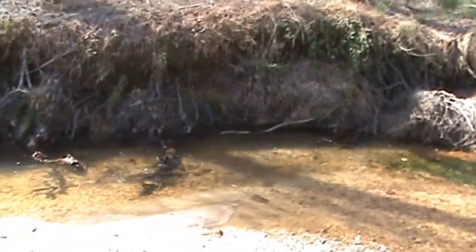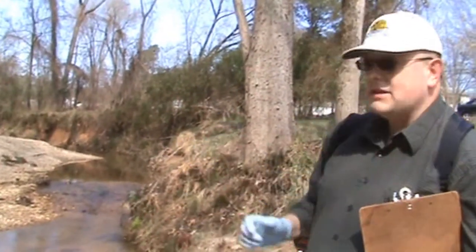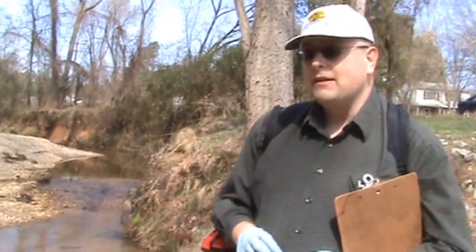We're going to be walking upstream now. We're collecting samples walking upstream instead of going upstream and walking down — that's so we'll avoid any disturbances caused by our presence increasing the level of bacteria from walking back down.